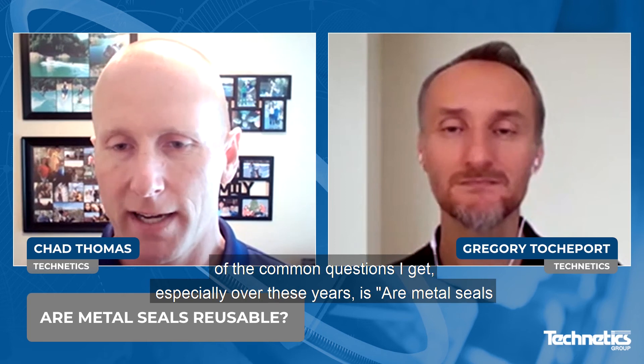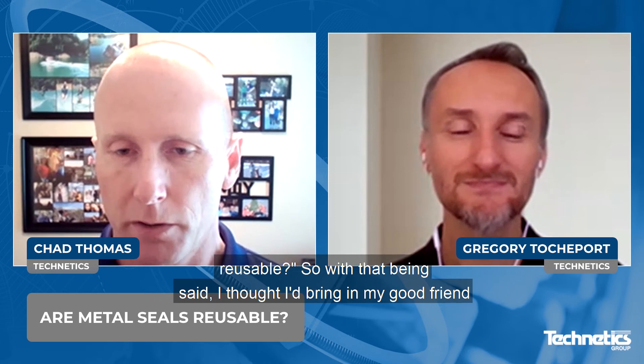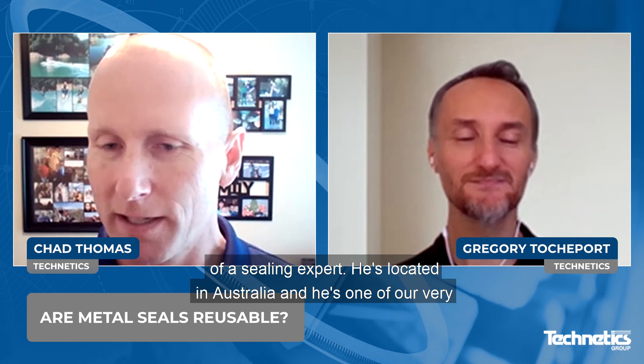My name is Chad Thomas and I'm with Technetix in business development. Over the years, I've had the great opportunity to work with a number of clients across a multitude of critical service applications and markets. And one of the common questions I get, especially over these years, is: are metal seals reusable? So with that being said, I thought I'd bring in my good friend Gregory Tucheport to have a discussion about this. Gregory is a bit of a sealing expert. He's located in Australia and he's one of our very experienced senior design engineers.